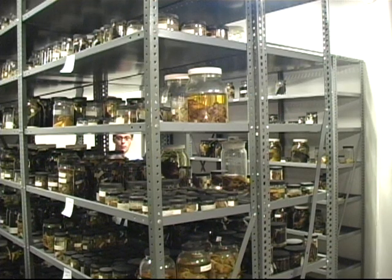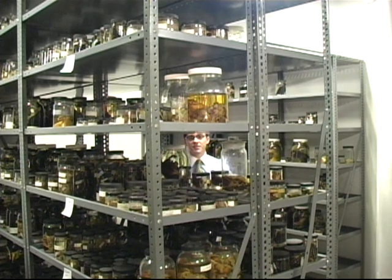Some animals with delicate skin, like reptiles and amphibians, and even some fish, mammals, or insects, can't just be stuffed for preservation and education. Some have to be preserved in liquid.